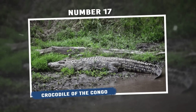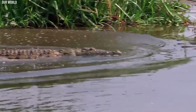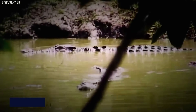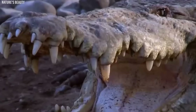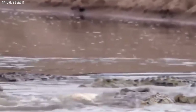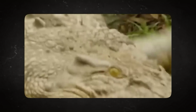Number 17: Crocodile of the Congo. The Congo crocodile is a type of crocodile that lives in Central and West Africa, near water. They are big and strong, with males growing up to 16 feet long and weighing over 1,100 pounds. They have a wide snout and sharp teeth for catching fish, birds, and animals. What makes them special is the bony plates on their back. They inhabit freshwater environments such as rivers, lakes, and swamps. Congo crocodiles are mostly active during the night, which helps them avoid the heat of the day.